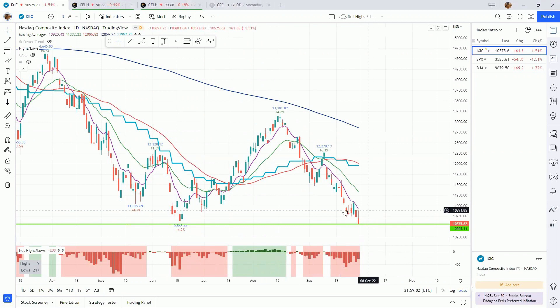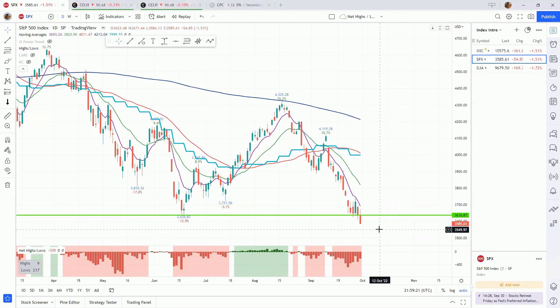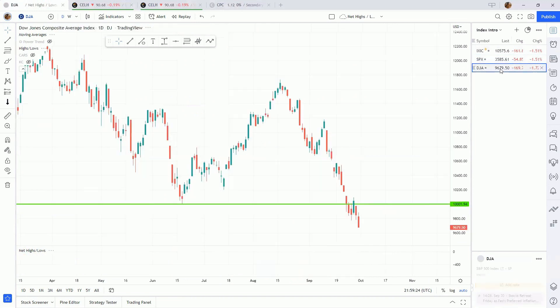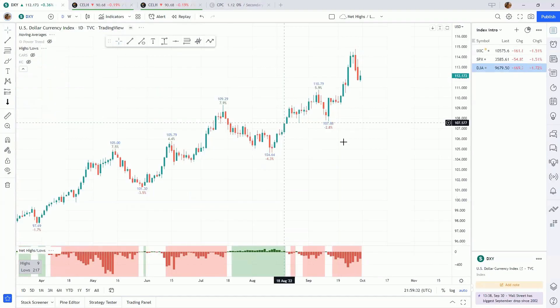Starting with the Nasdaq, we're down here testing these lows from June — this green line. We haven't undercut it yet and we're slightly above it, so it'll be interesting to see if the market wants to find some support here, maybe pull an undercut and rally, or do we just keep going lower. The S&P 500 already broke that June level and is now making new lows for the year. Same thing with the Dow — we broke that level and are now making new lows.